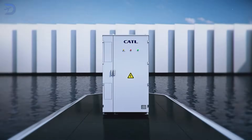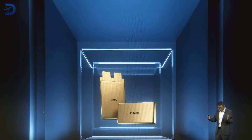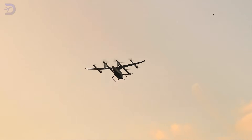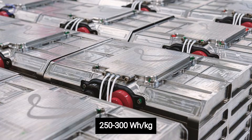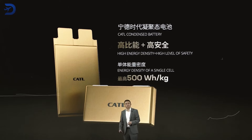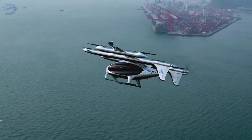Let's talk about CATL, one of the world's leading battery manufacturers and a key partner for Autoflight. CATL recently unveiled a 500-Wh per kilogram condensed battery, which could completely transform EVTOL performance. Current EVTOL batteries are typically around 250 to 300 Wh per kilogram, meaning CATL's new tech nearly doubles energy density. This means lighter batteries with the same energy, or the same weight with far more range.